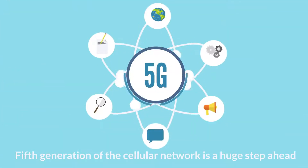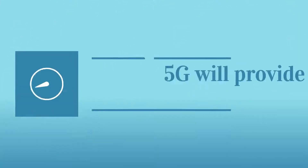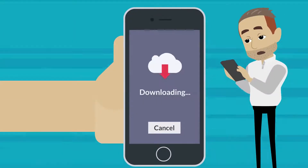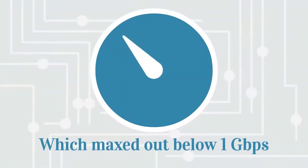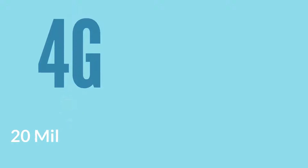The 5th generation of the cellular network is a huge step ahead of the 4th generation, i.e. 4G. 5G will provide internet speeds of 70GB per second for the consumer, coming from 4G which maxed out below 1GB per second. Typically for 4G, the latency is 20ms.